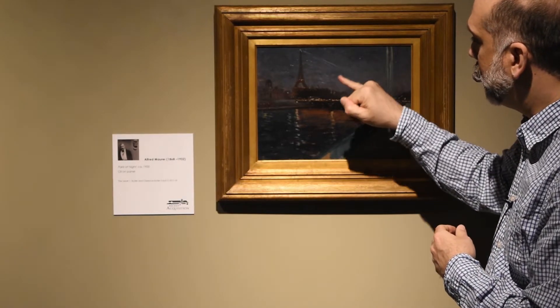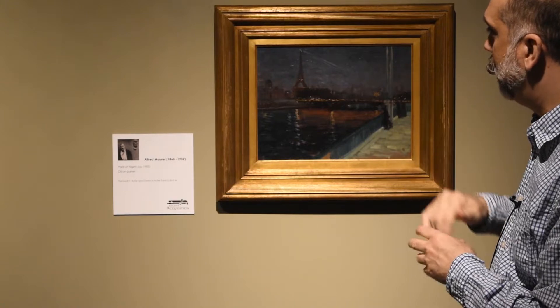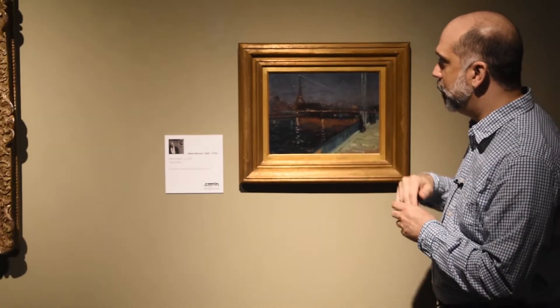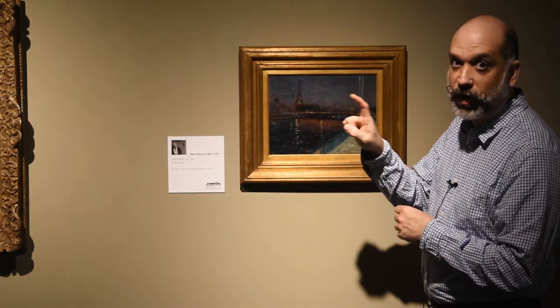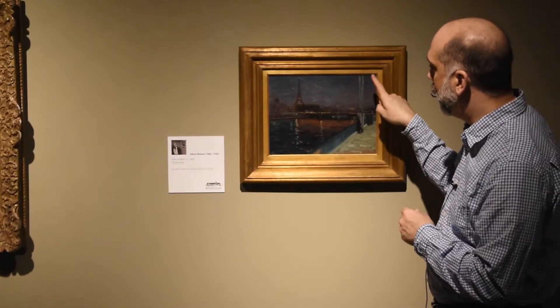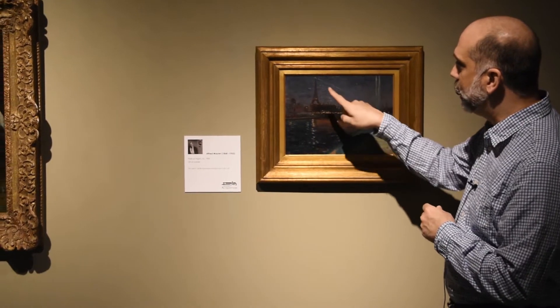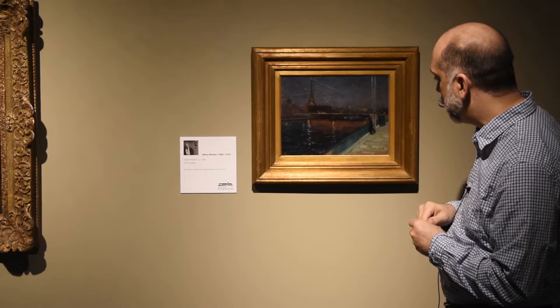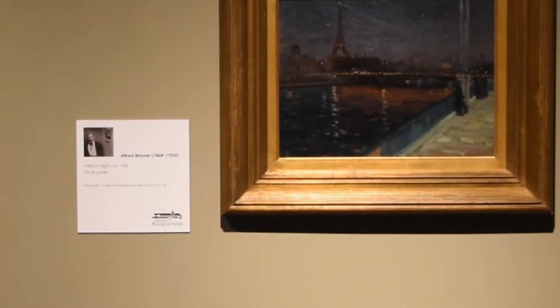It almost looks to me — I don't see any real fingerprints — but it almost looks like he's using maybe a cloth over top of his finger and sort of rubbing the paint. You see the panel coming through in various places, especially down here at the bottom.